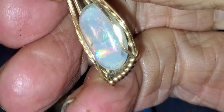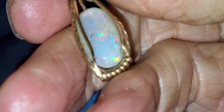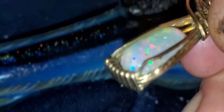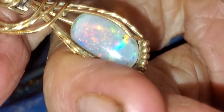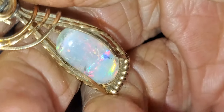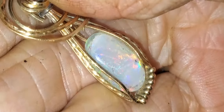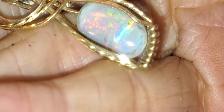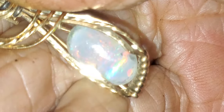These came out of Lightning Ridge when I was cutting opals for a woman in Lightning Ridge who had two mines there. And so I got some fairly good opal in payment. And I think that's where this came from.